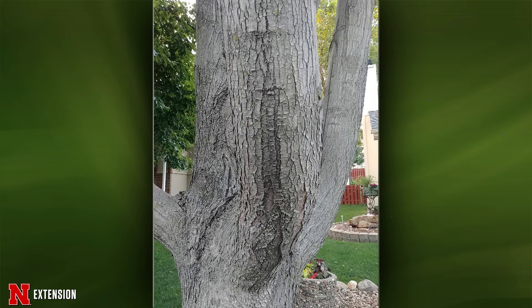Structurally, the tree is a little questionable because you've got several codominant trunks that all originate from the same location on the trunk, which makes them weakly attached to each other, and the tree is likely to split at that point at some point in the future. That's unfortunately just a factor of a fast-growing maple — they are prone to codominant leaders. I would consult with a professional arborist in your area, have them come out and take a look at the tree. They can inspect it a lot more closely than I can from these pictures and give you a recommendation on what they think should be done.